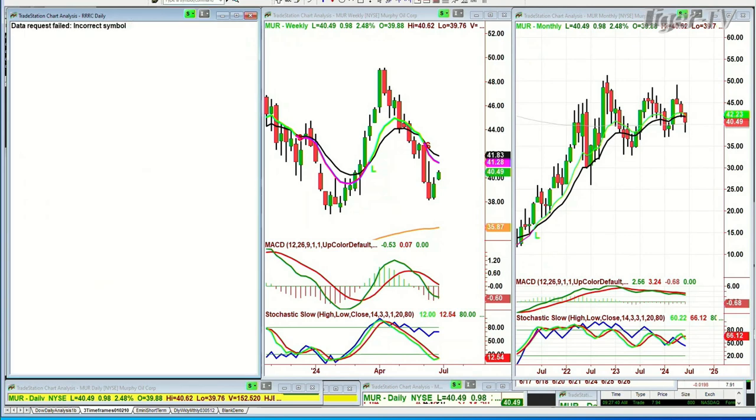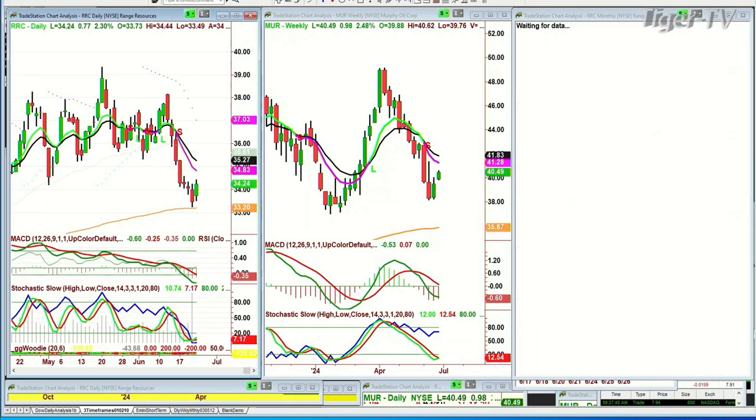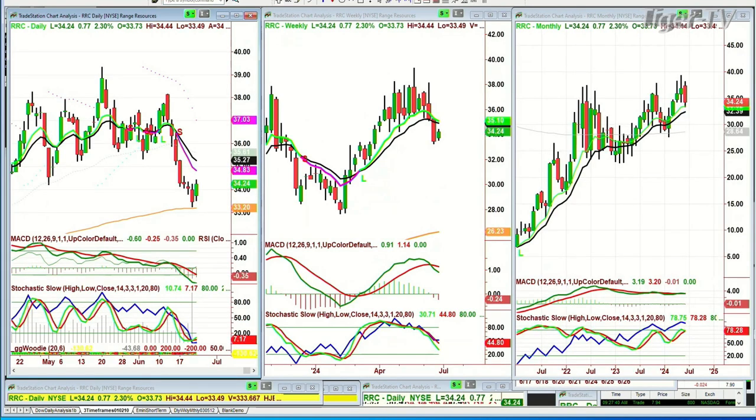RRC — Range Resources — is also on the 200-period moving average. This one's working a little too hard, so I'm going to skip this one.